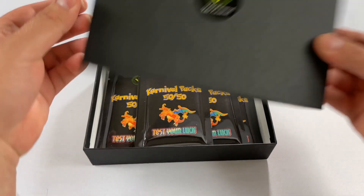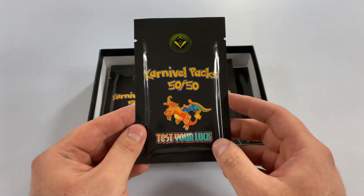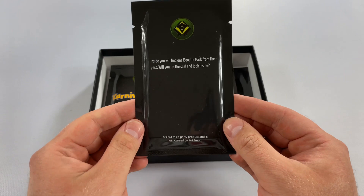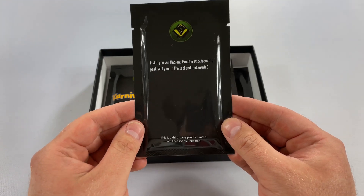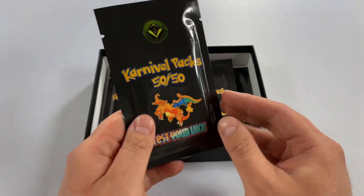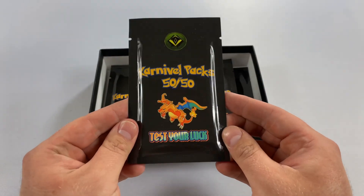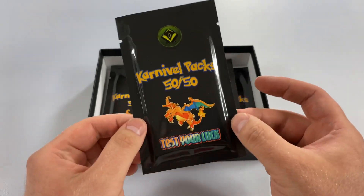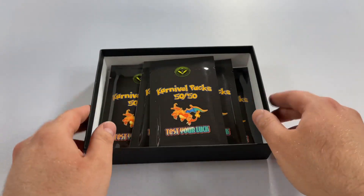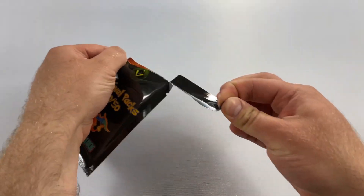Welcome back, ladies and gentlemen! Guess what we're opening today? We're opening some Carnival Packs — these are 50/50 test-your-luck packs, $11 each. Inside, we'll find one booster pack from the past. This is not made by Pokemon; it's made by Carnival Packs. I'll link them in the comments section below. Let's open our first one — I'm excited!